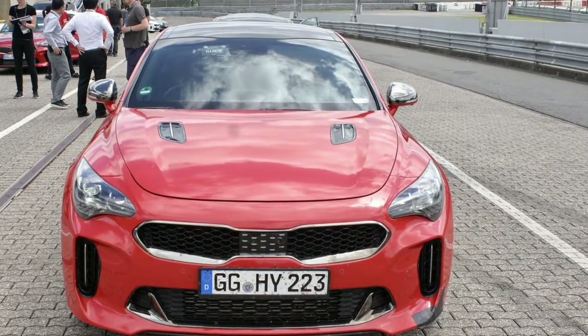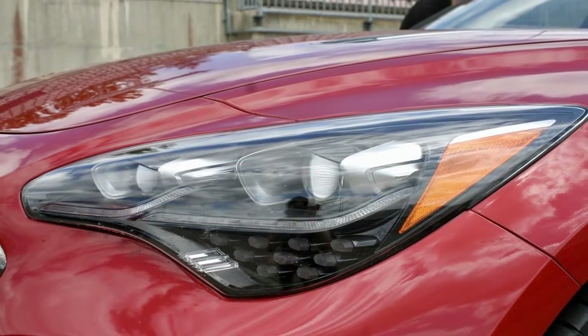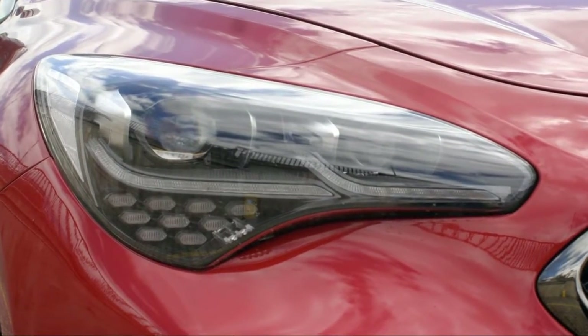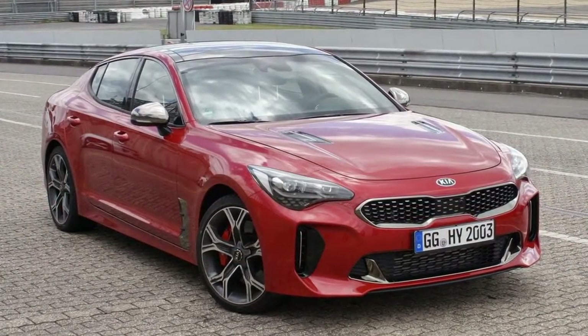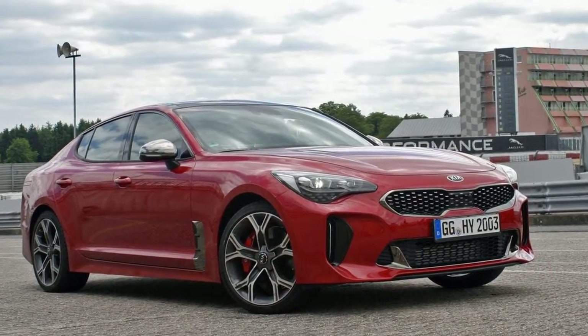While the automaker has made some sporty-looking, attractive sedans such as the Optima Turbo and Cadenza, it wants to make them drive like they look, says Biermann. Throw the Ring's 73 corners, 17% incline, and 11% decline — all at speed — and you'll learn quite a bit about Kia's newest, very quickly.